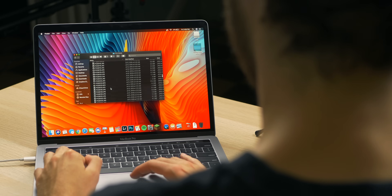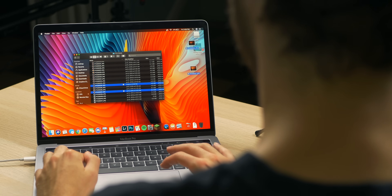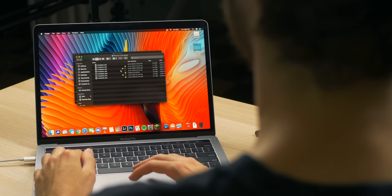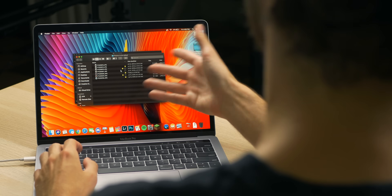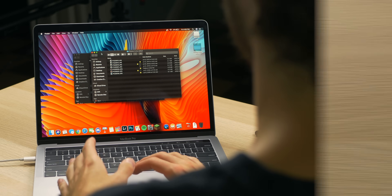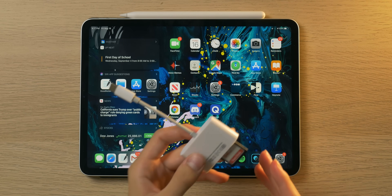We drag them over like so and that's as simple as it really gets — dragging and dropping or copying and pasting to a folder of your choice wherever you want to store it. Finder is very intuitive and very easy to navigate.